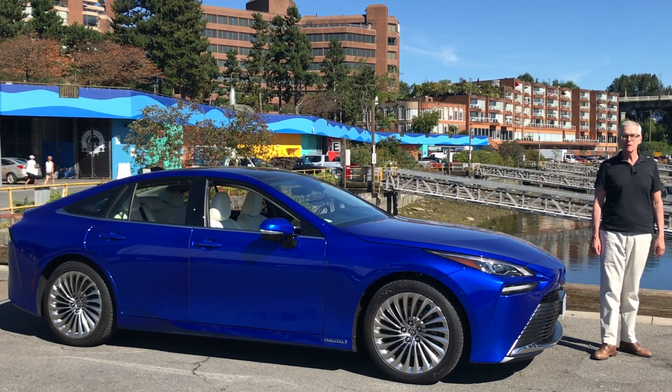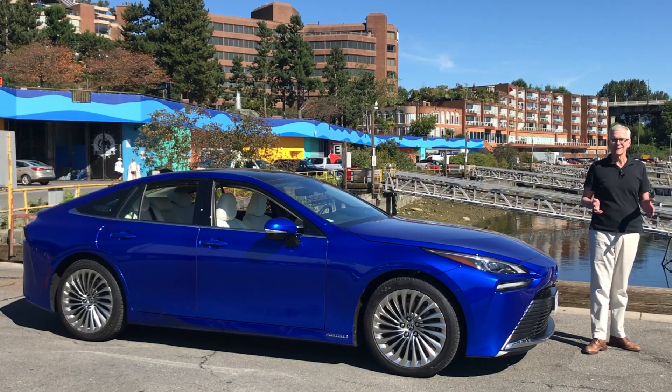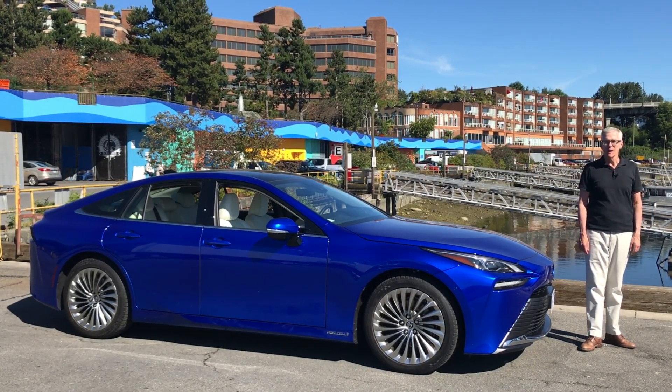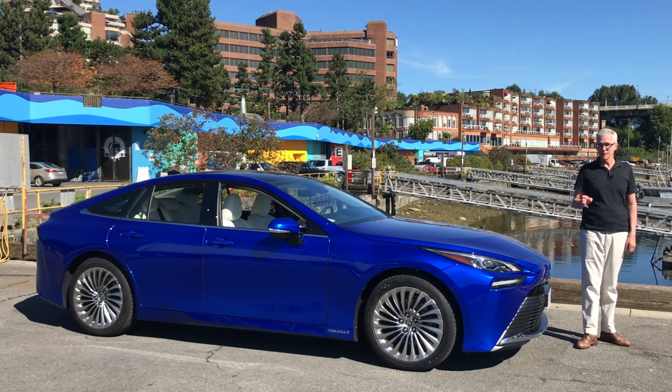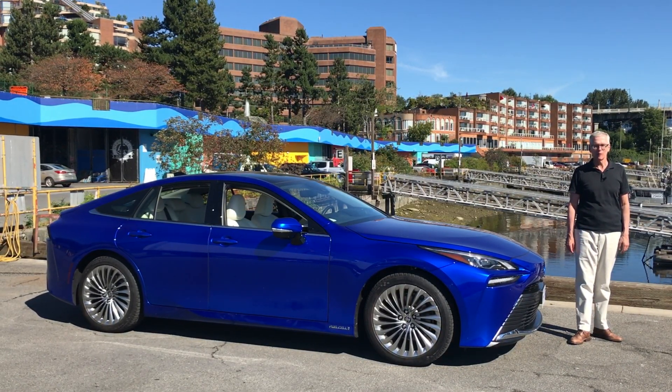That's our look at the 2022 Toyota Mirai. I think it's a remarkable vehicle. But what do you think? Leave a comment. As always, thanks for watching, thanks for liking, and thanks for subscribing. I'm Richard Detman, and I'll see you next time on Family Wheels.